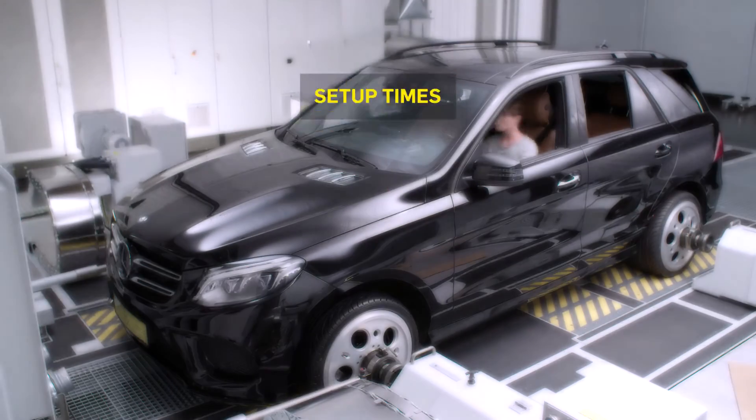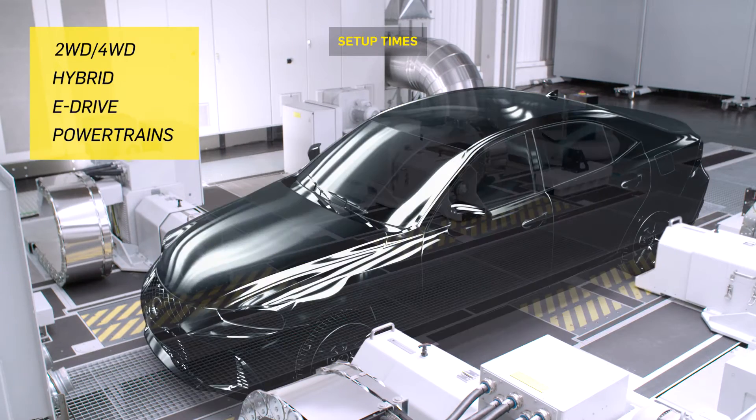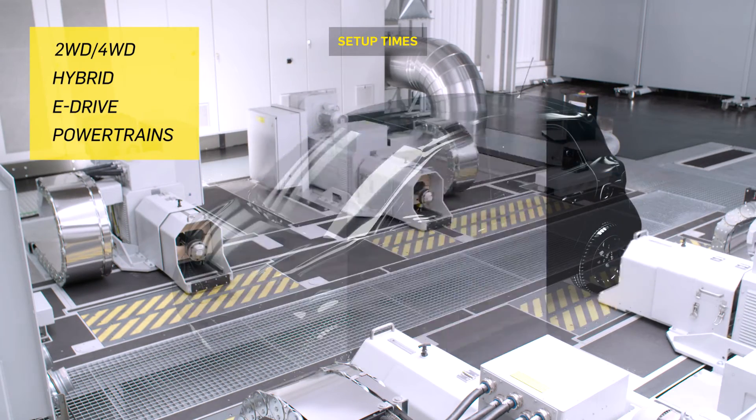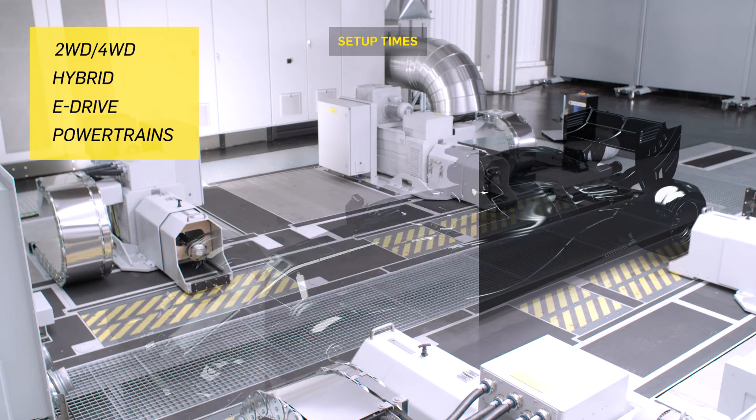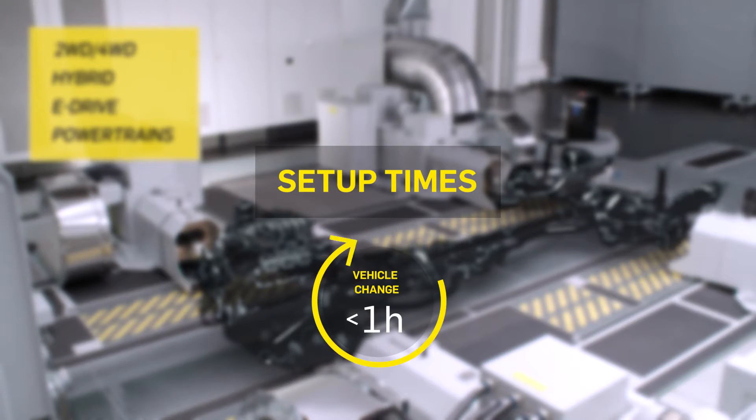KS Road to Rig stands for unprecedented results in engine, powertrain and vehicle testing for all classes of vehicles, powertrains or even individual components — and all that with unbeatably short set-up times.